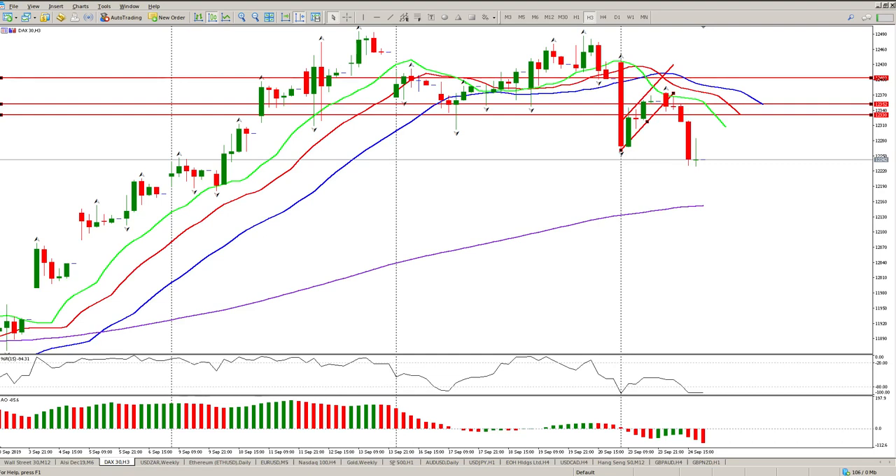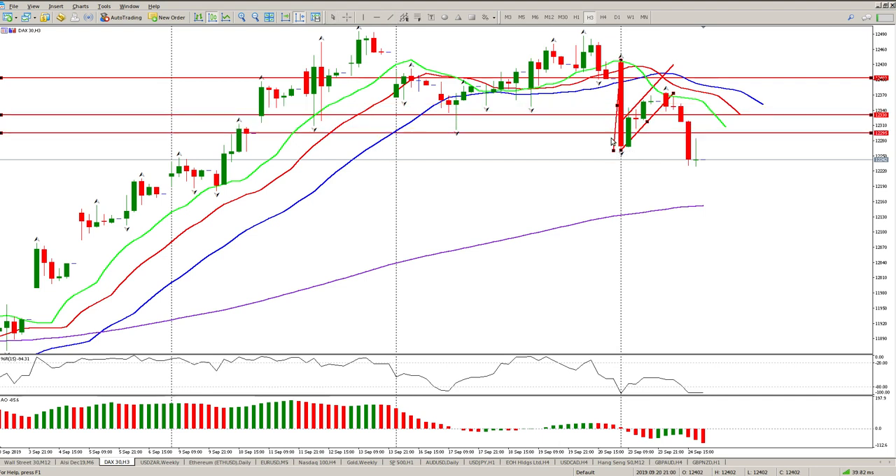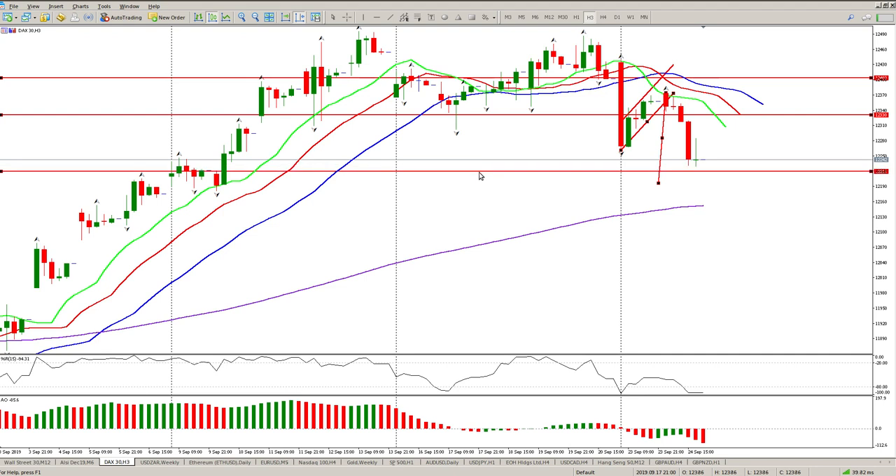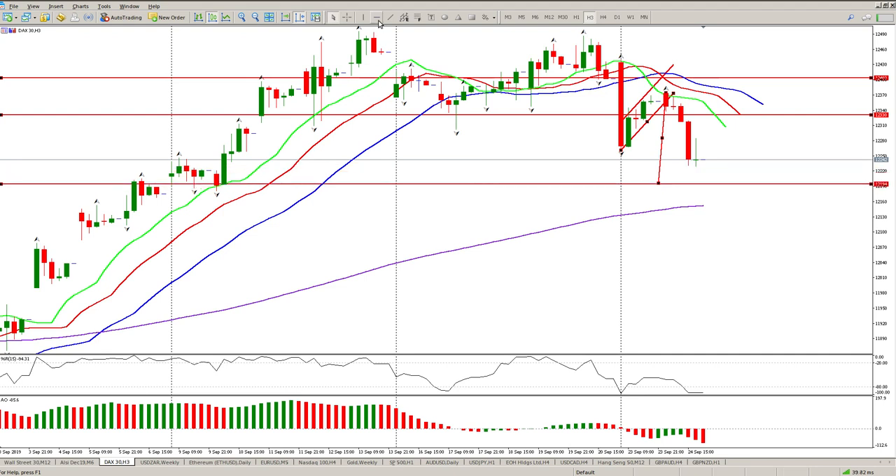Good morning traders, this is your DAX day trade setup for today. As I said yesterday, we were looking for that second move and that's exactly what we got. The move was pretty spot-on - not quite yet, so we still have some downside to go. You can see why price stopped: we do have an inside tail here and that's where the buyer stepped in.